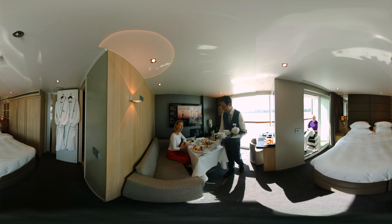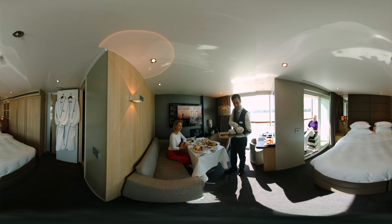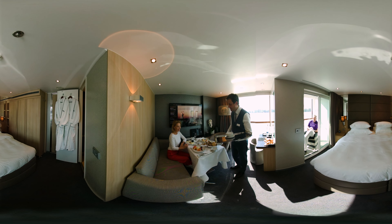See for yourself the size and features of our Royal Balcony Suite. Enjoy in-suite dining or just sit back and watch the world drift by.